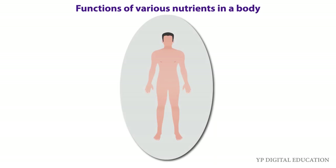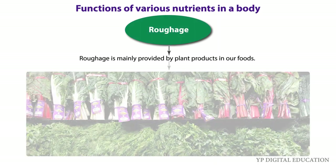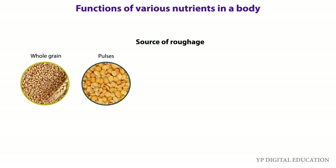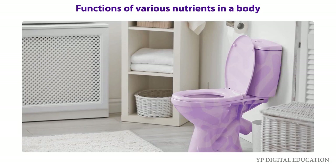Beside these nutrients, our body needs dietary fibers and water also. Dietary fibers are also known as roughage. Roughage is mainly provided by plants. Whole grains, pulses, potatoes, fresh fruits, and vegetables are main sources of roughage. Roughage does not provide any nutrients to our body but is an essential component of our food and adds to its bulk. It mainly helps our body get rid of undigested food, therefore it is very important to our body.